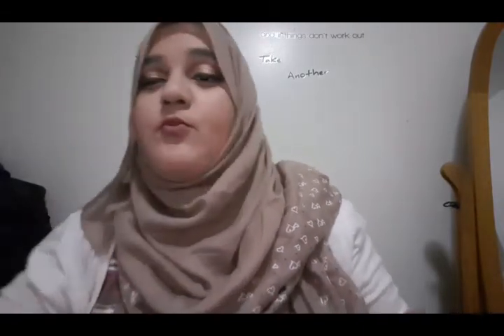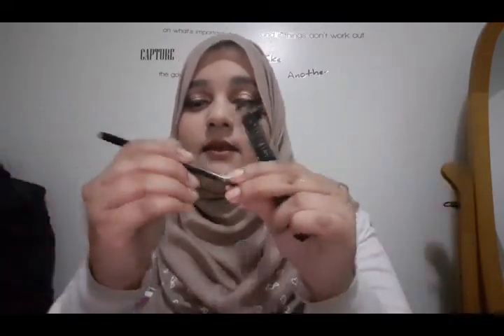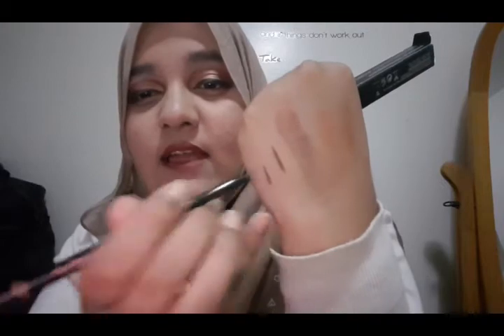Next up for eyebrows — this is the Anastasia Beverly Hills Brow Pen. I've been loving this; this is actually my second one. I have it in the shade Ebony. It comes with a pen on one side and a spoolie on the other. It's so dark — you can build it up from a light application to a really defined dark brow. This product is really good.